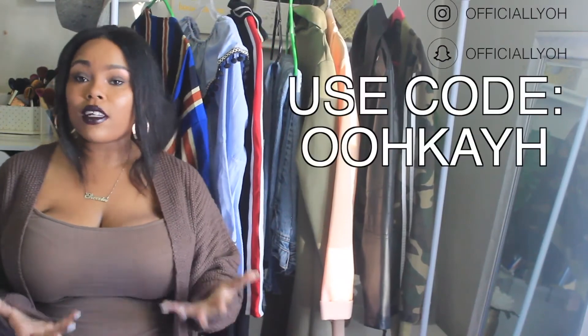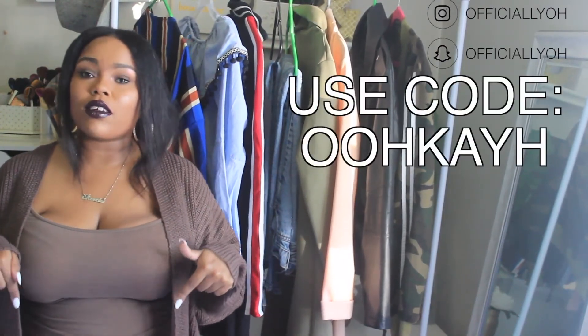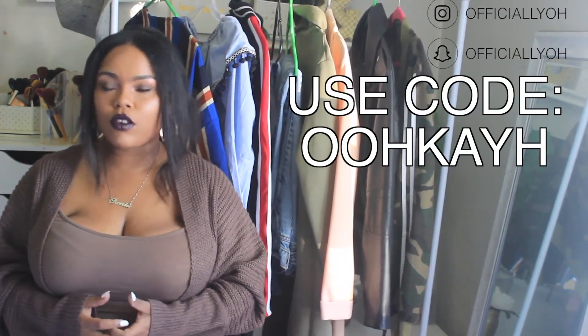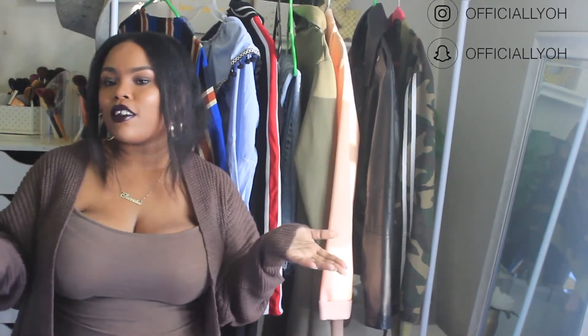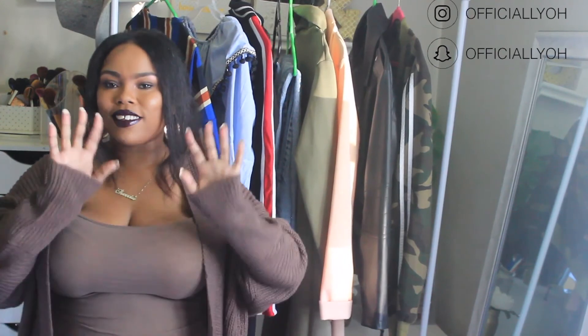The link to my closet will be linked below, as well as that five dollar off discount code in the description box. Definitely use it to get five dollars off your first purchase from Poshmark. I hope you guys enjoyed this video — if you did, be sure to give it a thumbs up, don't forget to subscribe to my channel for more videos. I hope you guys are having an amazing day, thank you so much for watching, and I'll see you guys in my next video. Bye guys!